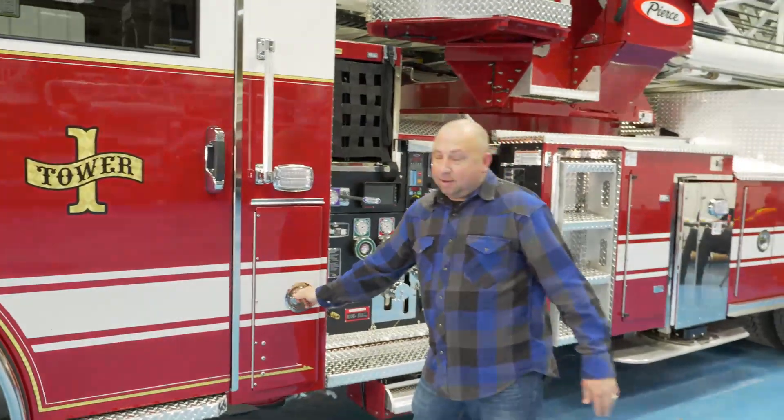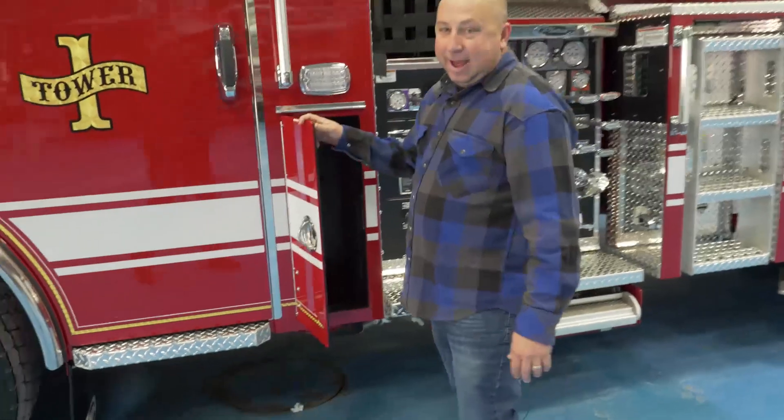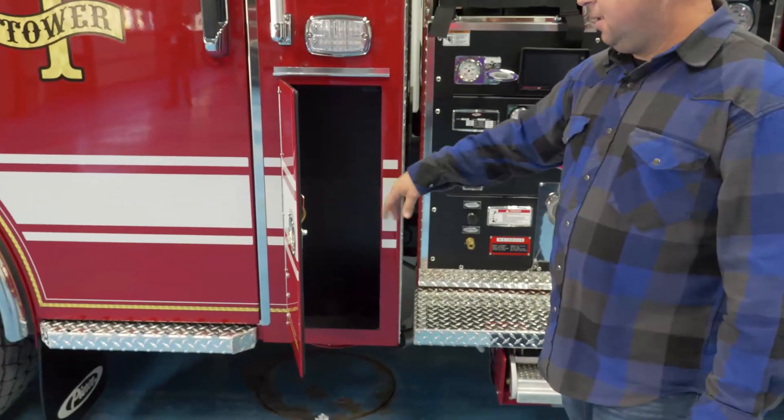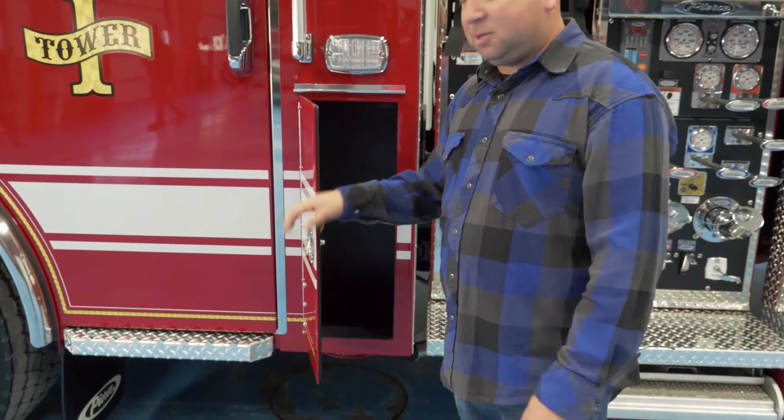Another feature we added on both sides of the truck was cabinets to house the fire extinguishers and water cans, so they'll be at waist height — easy to pull out and store.